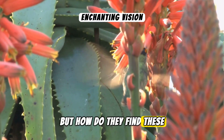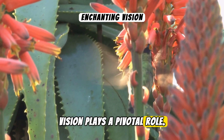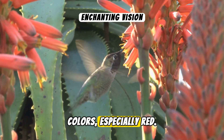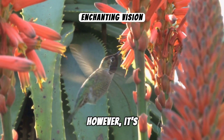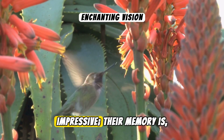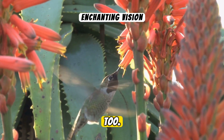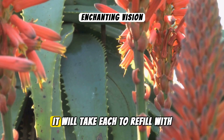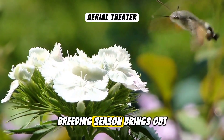But how do they find these flowers? Vision plays a pivotal role. Hummingbirds are attracted to vivid colours, especially red. However, it's not just their eyesight that's impressive — their memory is too. They remember every flower in their territory and how long it will take each to refill with nectar.